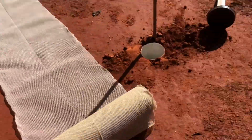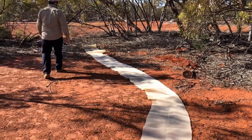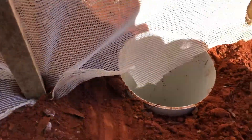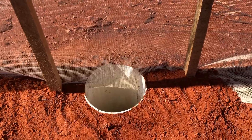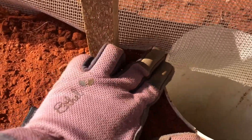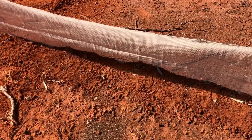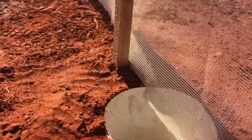Now, we need to put up our drift fence. Let's roll that out — it's pretty long. It's super important that we make the net flush with the hole, so the animals don't know that the hole is here. That's looking pretty good. I don't think anyone will know that there's a trap here. Pitfalls trap animals as they run through the landscape, hit the fence, run along it, and accidentally fall down the hole and can't get out.